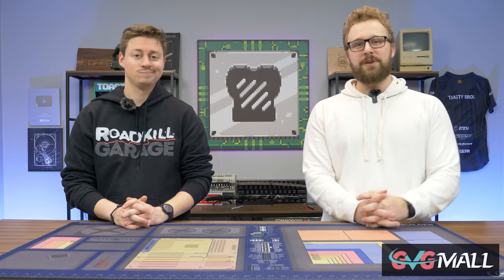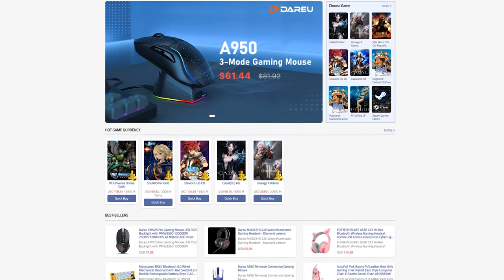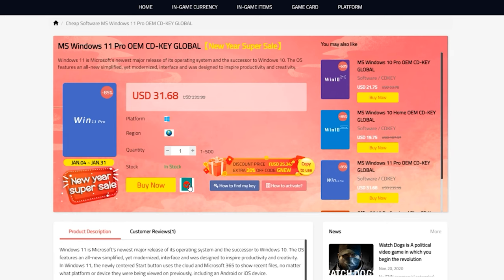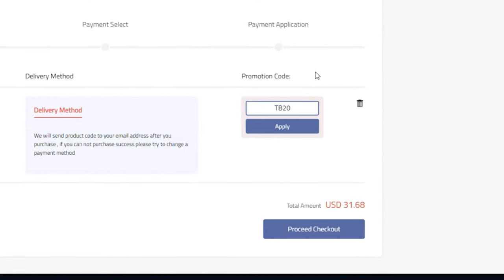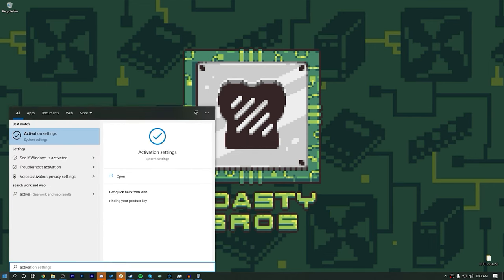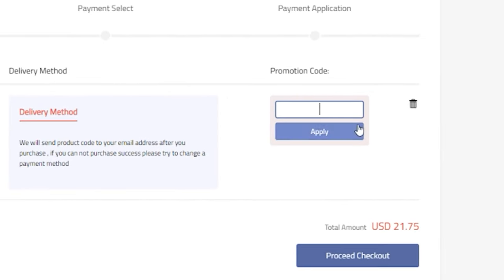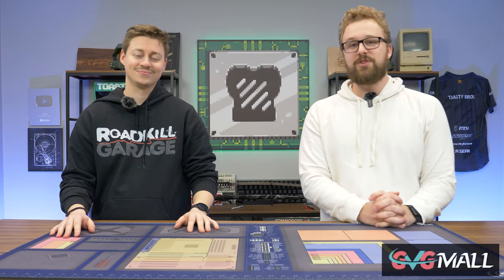Are you tired of your unactivated Windows install on your gaming PC? Today's video sponsor GVG Mall has you covered. GVG Mall is an online marketplace to gain access to really awesome discounted game keys and more specifically Windows 10 licenses. It is incredibly easy to get your Windows 10 or 11 activation key from GVG Mall. Just use code TB20 to get a special discount, put it into Windows, and boom — you have an activated Windows copy. We have been working with GVG Mall for several years and we love the reliability of their products. Check the link in the description below and use code TB20 to save on your next purchase.